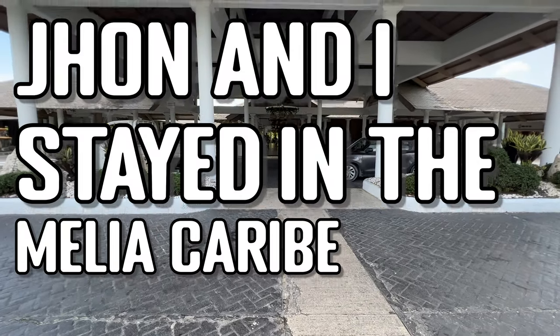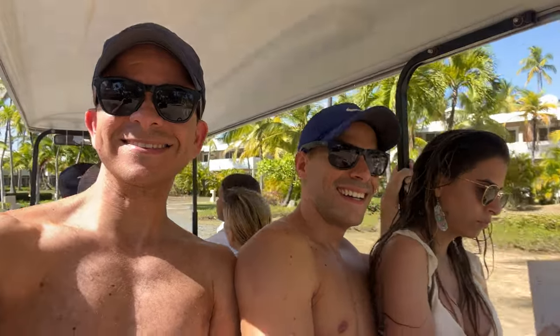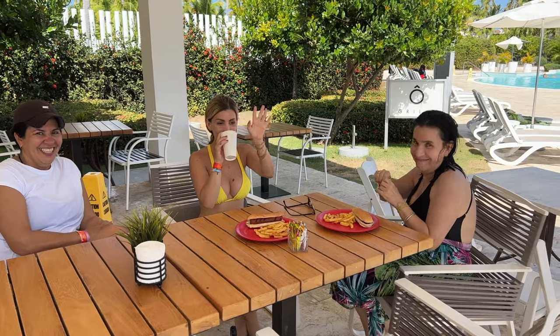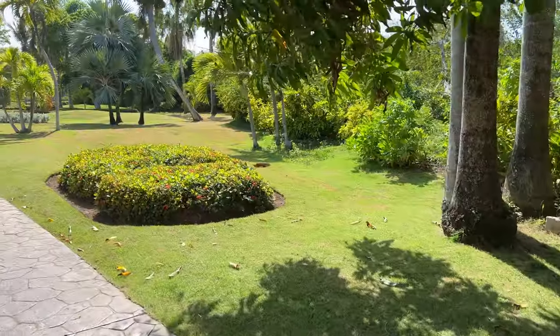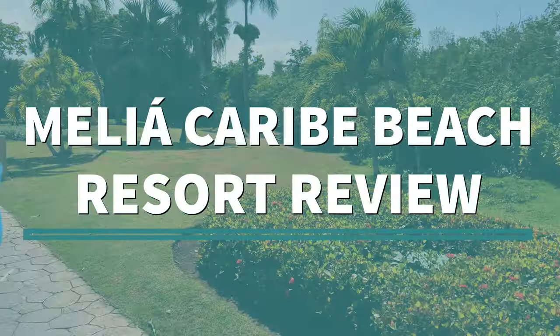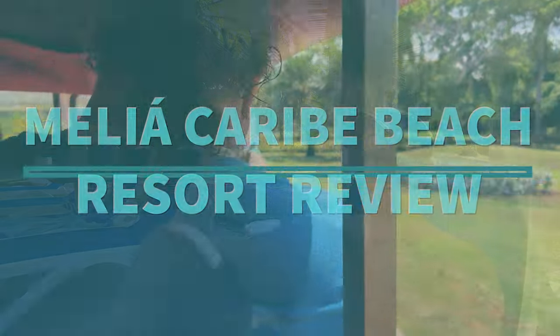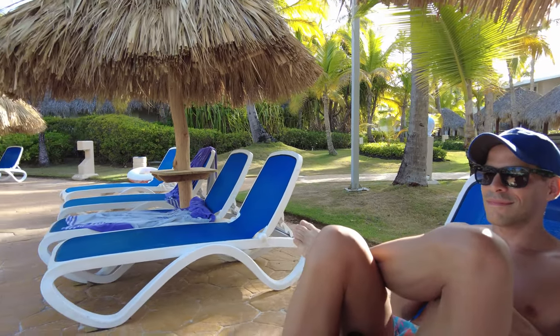John and I stayed in the Meliá Caribe Beach Resort in Punta Cana two weeks ago. This trip was special to us since it was the first time John's mother stayed in an all-inclusive. But did the size of this hotel work for it or against it? Hello travel bugs, this is our honest review of the Meliá Caribe Beach.